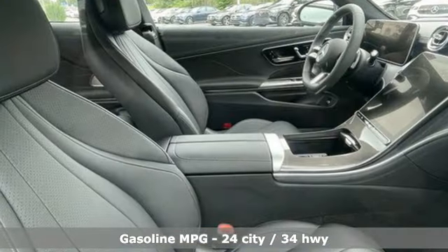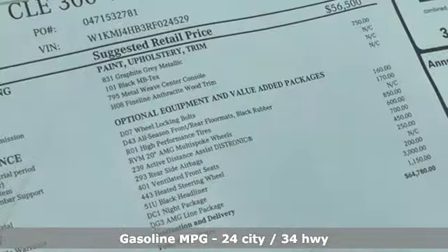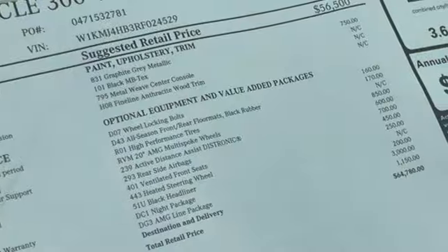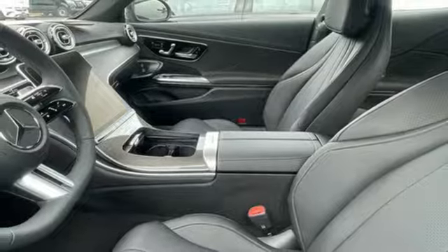Integrated navigation system with voice activation. Dual zone climate control. Wi-Fi hotspot. Hands-free liftgate. Intercooled turbo inline four-cylinder engine. Four-wheel drive.